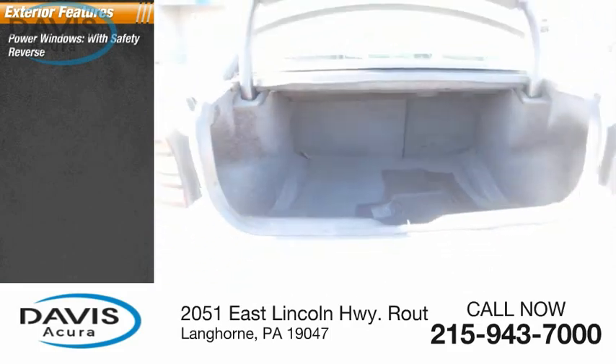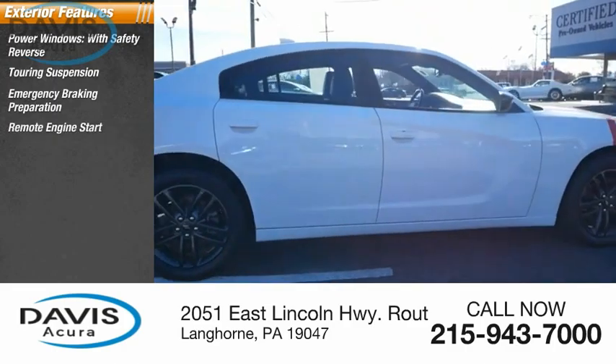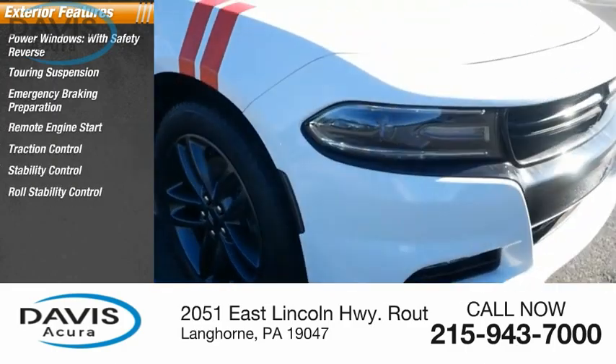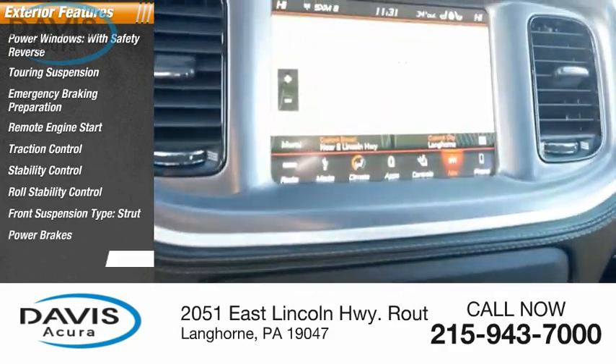Power windows with safety reverse, touring suspension, emergency braking preparation, remote engine start, traction control, stability control, roll stability control, front suspension type strut, power brakes, braking assist.